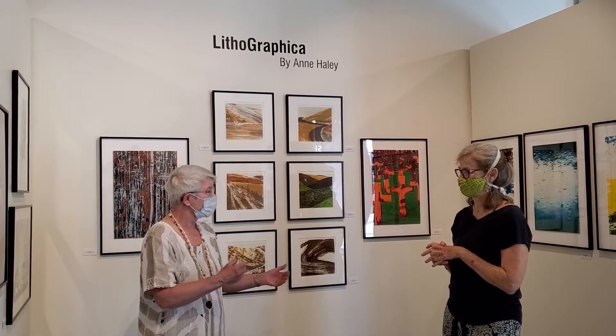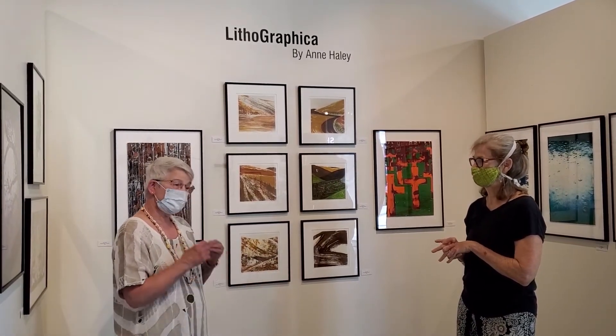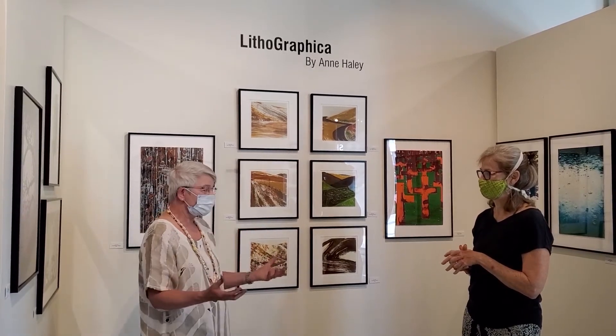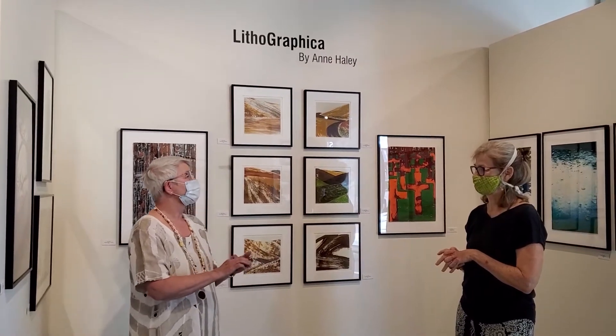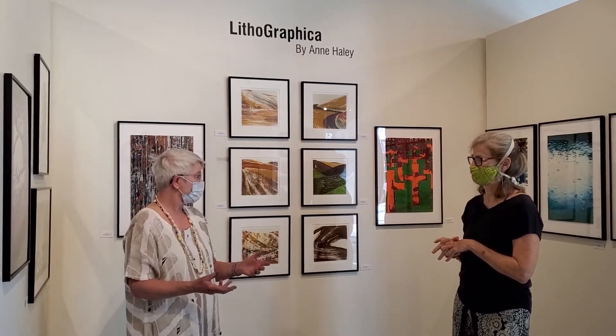I started with painting and photography because printmaking classes were full. And then the second year I was early in line so I was able to register for the printmaking class. Although I finished a degree in painting, because that's where I started and that's where I was grounded, I still spent most of my time in printmaking, working through various kinds of methods: engraving, etching, relief, silkscreen, lithograph, and layers.